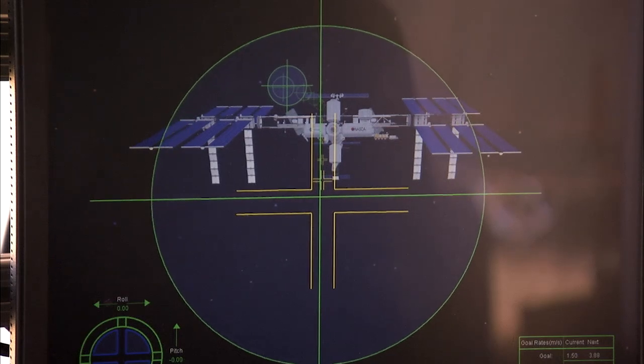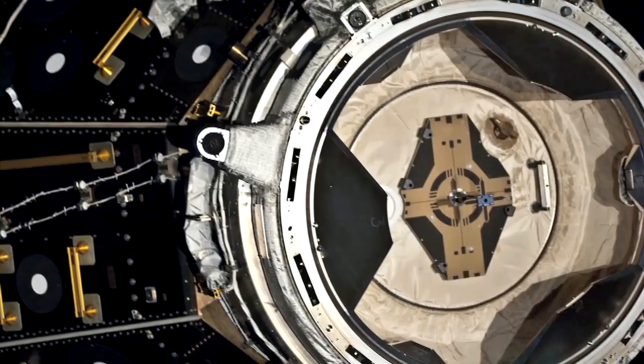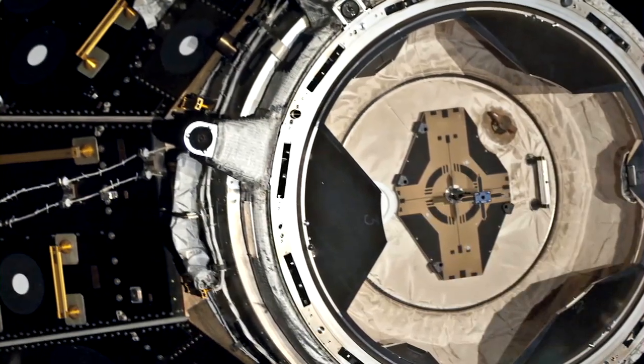For this team of Langley engineers, all the hard work was worth it. It's really nice to build something and be able to see it work and be able to touch it. And it's very gratifying to know that you're going to be helping future space flights.